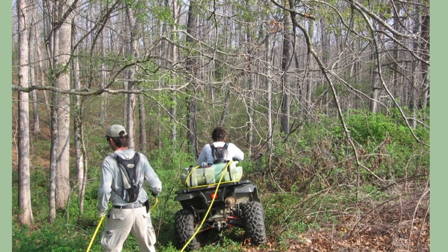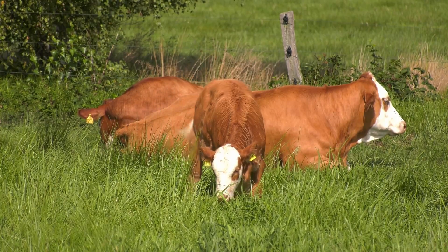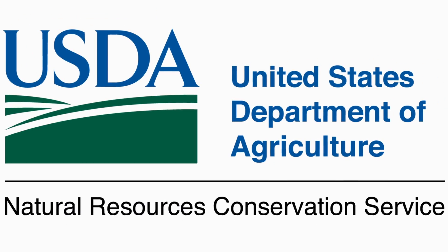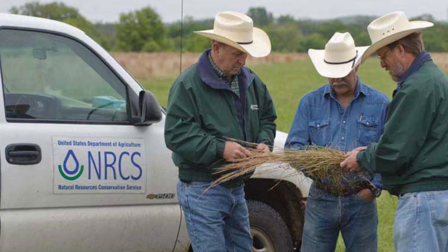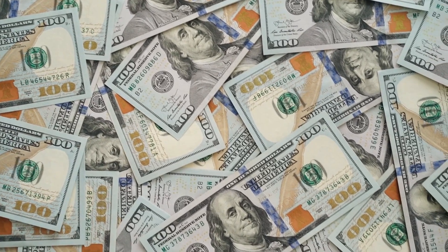Dealing with a Multiflora Rose infestation can be a major undertaking, and the methods that need to be employed can vary greatly depending on location, land use, legal restrictions, and personal goals. In some areas you may be able to get help with Multiflora removal and control from your local conservation district or state conservation department. My advice is to talk to your local extension or NRCS agent to find out the best course of action and if there are any cost share programs available.